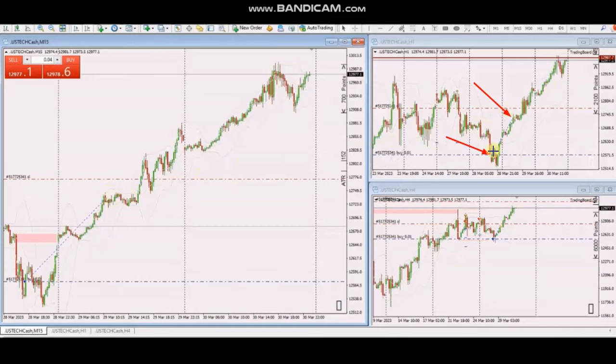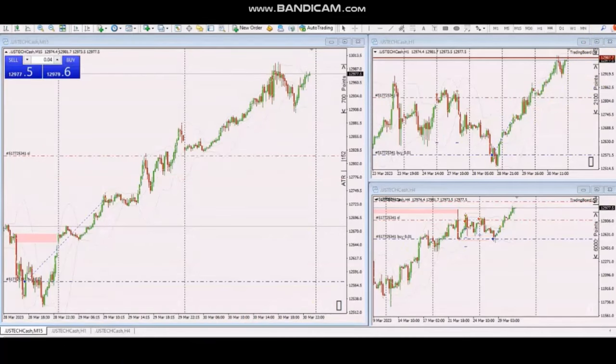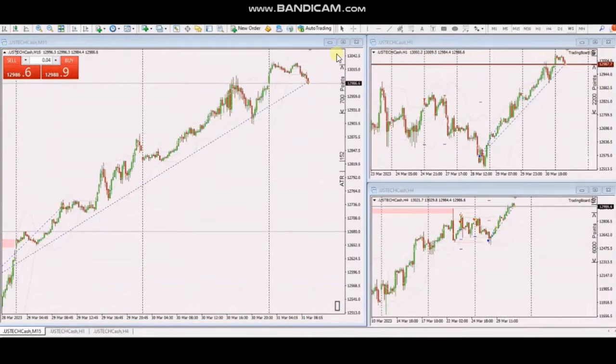We can see that one position was already closed with good profit, and the other one was trailed, waiting to reach the target on the other side of the resistance from higher time frames. Here is the live trade that just closed after three days of swing trading on Friday, with very large profit. Thank you AP for sharing your trades with us.